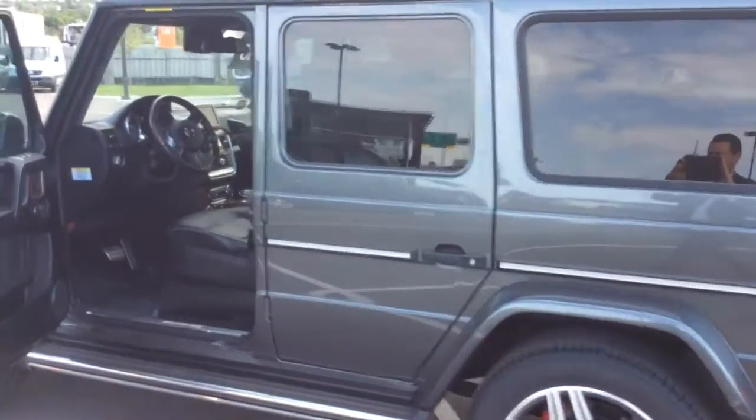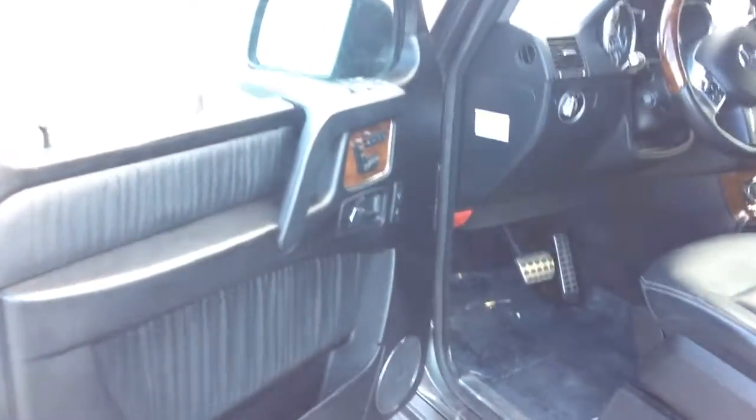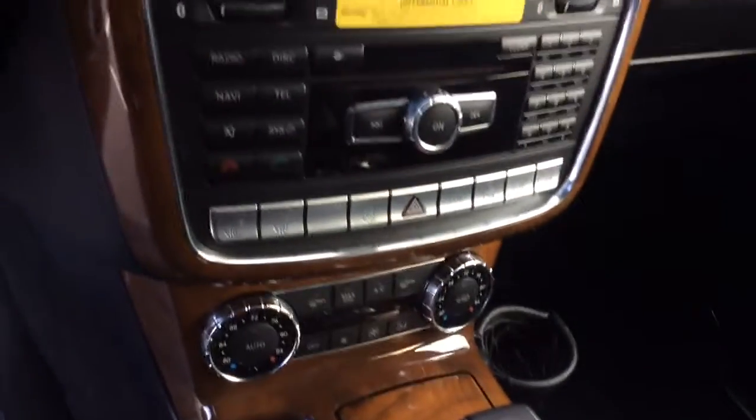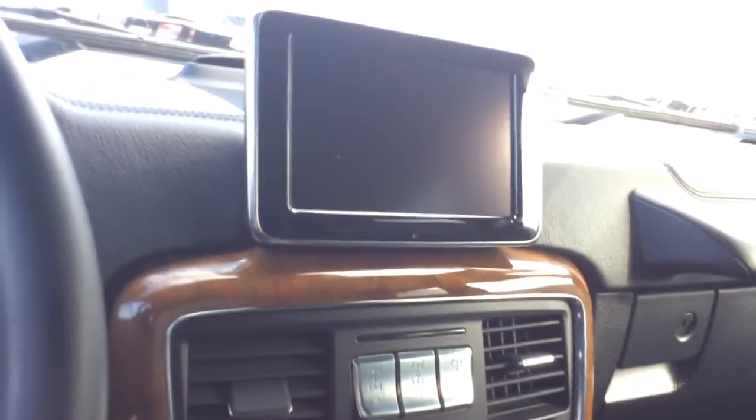Look at the back panel. Let's have a look at the interior here. Designo seats. There's the AMG badging. Now one thing you'll notice is that the front seats are perforated, but the back seats are not — just something I would want to know if I was looking at the vehicle. Still looks really good and is cohesive the way the back of these seats match.